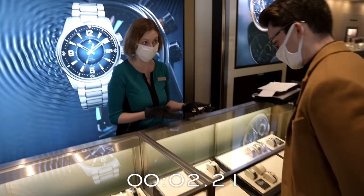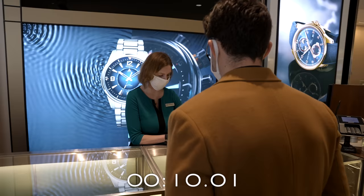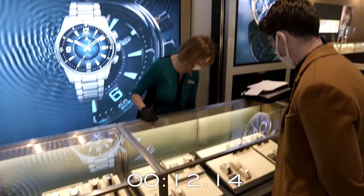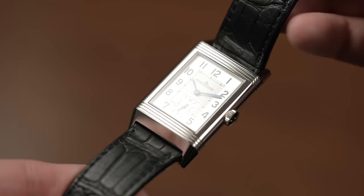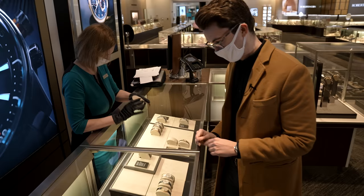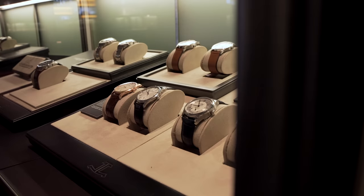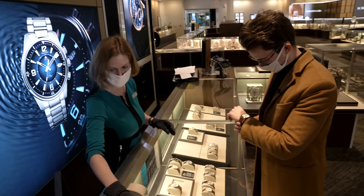There are two things Jaeger-LeCoultre is known for. They're known for their Reverso, which has a face on the front and a protective case on the back — invented for polo players and celebrating its 90th anniversary this year. That's right around $6,000, so it's definitely in the running. It's a traditional small-seconds Reverso in stainless steel. I also don't want to neglect the Master Collection — the Master Control Calendar and Master Control Date are in the price range as well. I love the Master with moon phase too, but that's closer to $10,000.